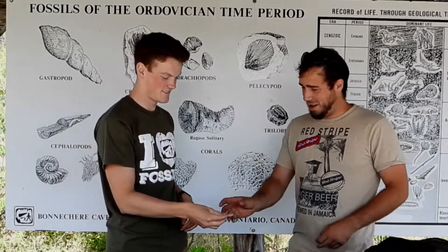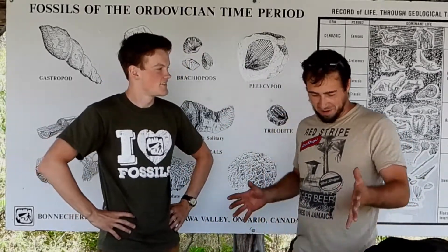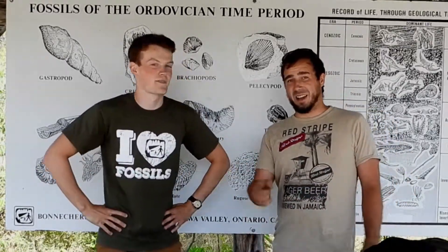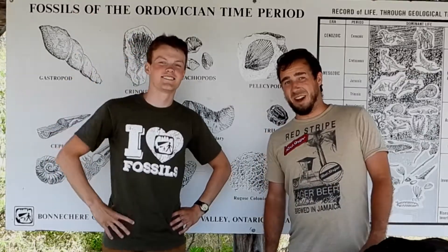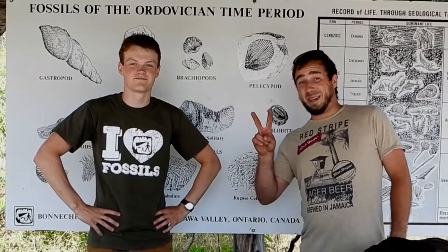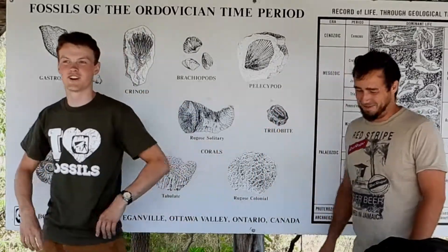Alright, well that's awesome Scott. Thanks — you really helped me with identifying some of the fossils I found. Perfect, thanks for coming. Appreciate it very much. Alright guys, Bonchere Caves — check her out. It's worth the drive out here. Love to see you guys. Peace. That was awesome Scott — one take!